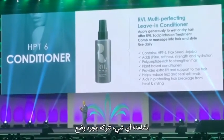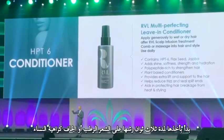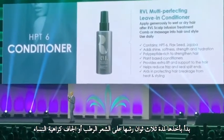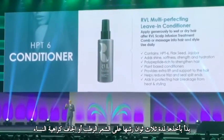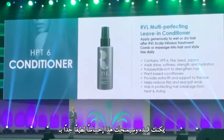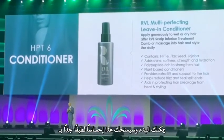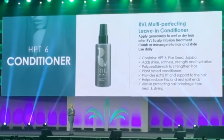Once you put the infusion treatment on, take the leave-in conditioner. Shake it for three seconds, spray it on wet or dry hair, massage it in, and then you can style. This is going to give you a very nice feel to the hair and make it much more manageable.